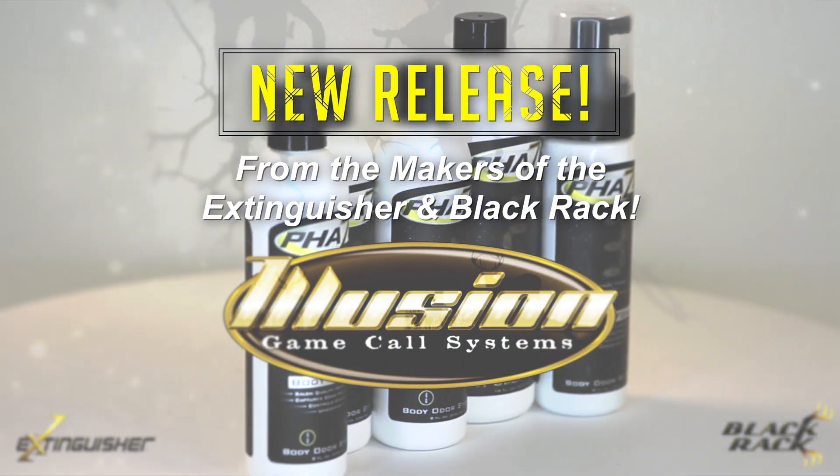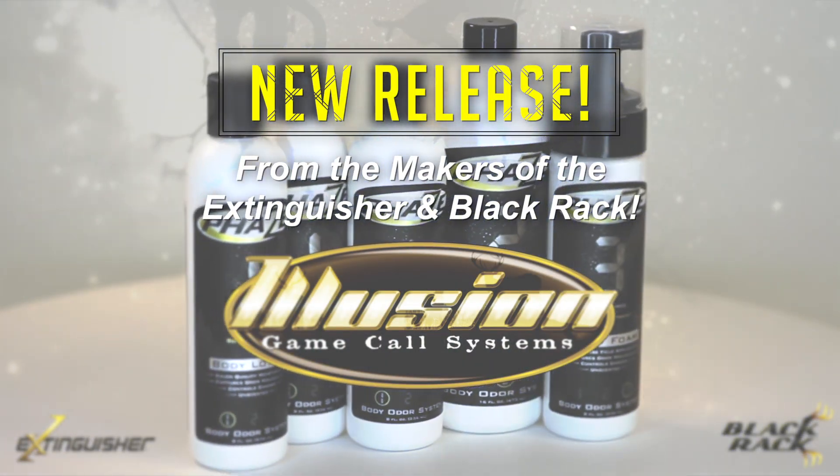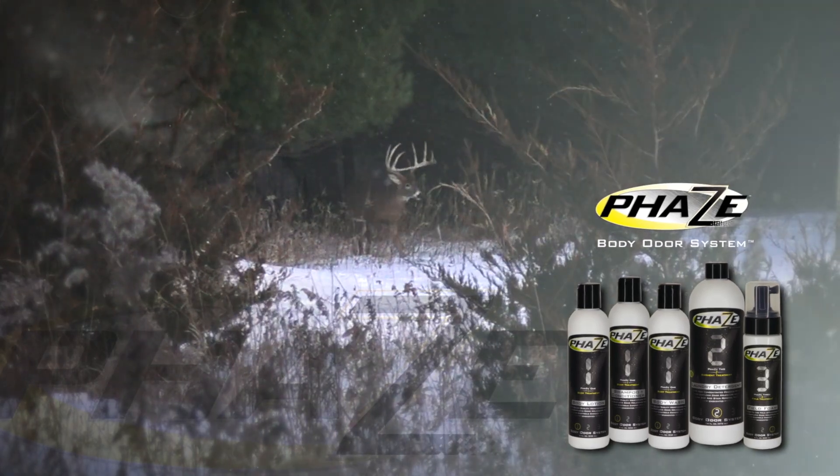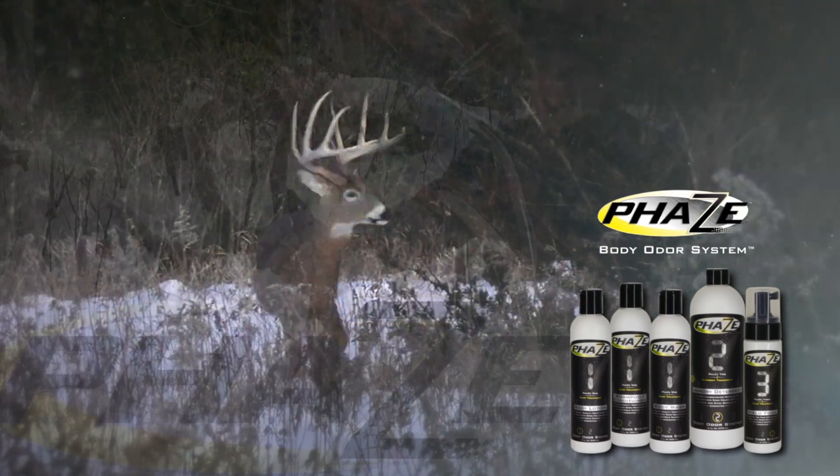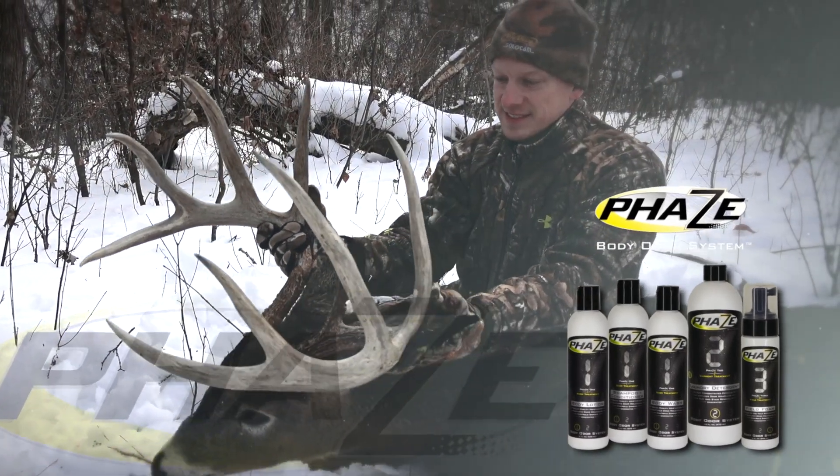The makers of the number one deer calling system of all time have done it again. Introducing the new Phase Body Odor System by Illusion. Phase out your human odor and start experiencing results like this.